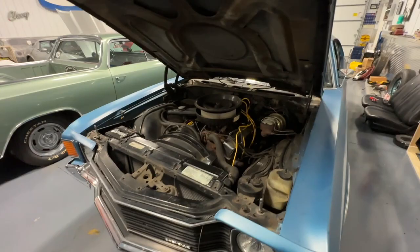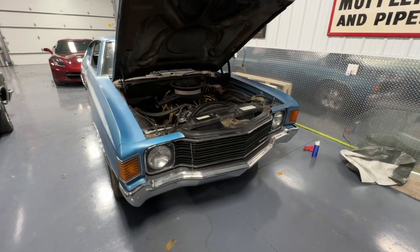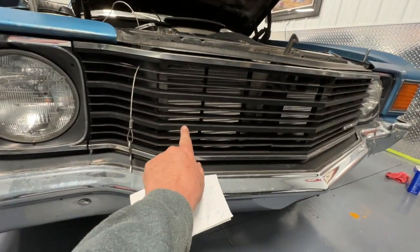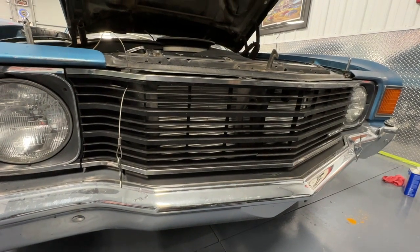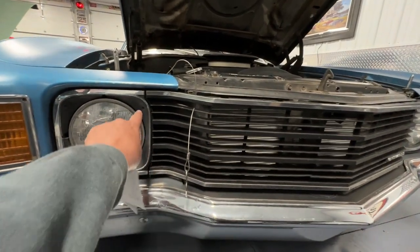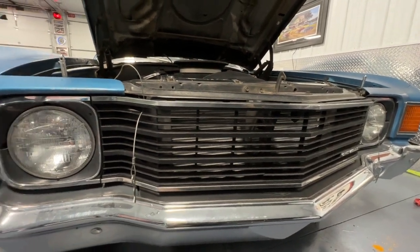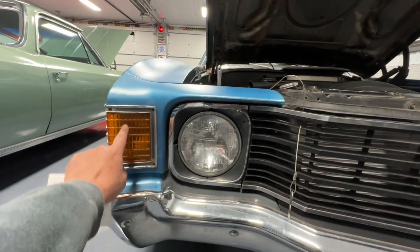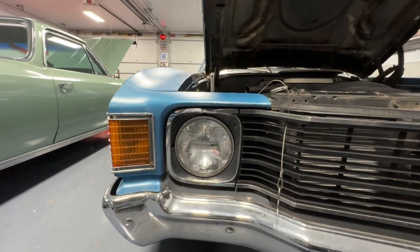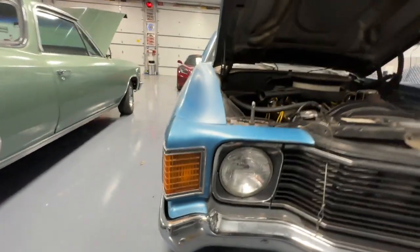The front end is the same blacked-out grille as an SS Chevelle would have. Many times you see people add extra chrome trim in there, which isn't correct for an SS Chevelle or a Heavy Chevy, but the blacked-out grille gives it that mean character. It's got amber front marker lights — there was a mix, some were clear with amber behind them and some were completely amber like this one.